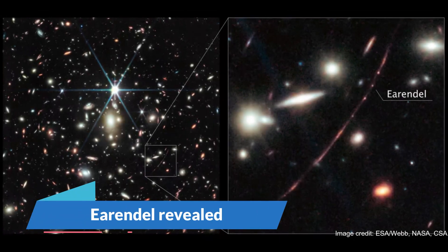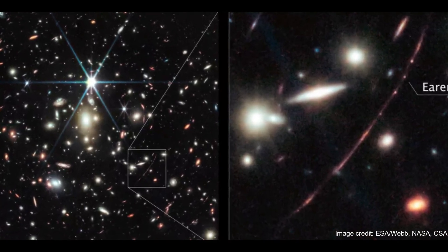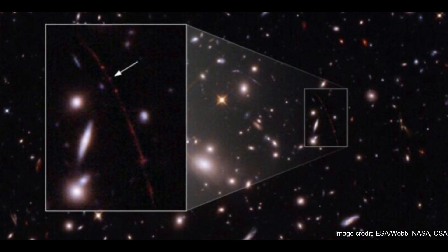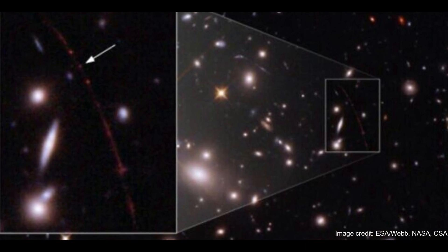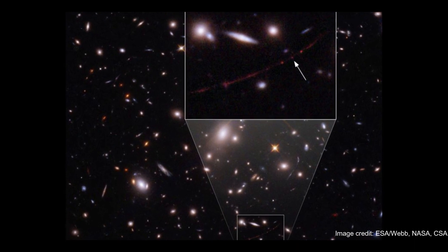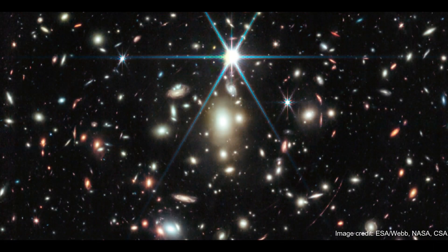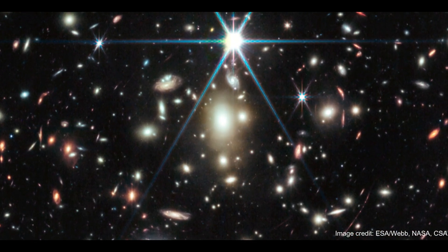Number 3: Earendel Revealed. Astronomers have begun measuring the most distant star ever detected, thanks to the powerful eyes of the James Webb Space Telescope. That star, known as Earendel, was discovered last year by the Hubble Space Telescope. It has taken 12.9 billion years for Earendel's light to reach Earth, meaning the star was shining less than a billion years after the Big Bang spurred our universe into existence. However, Earendel doesn't lie a mere 12.9 billion light-years away from us — because the universe has been expanding at an accelerating rate since the Big Bang, the star now lives a whopping 28 billion light-years from Earth.